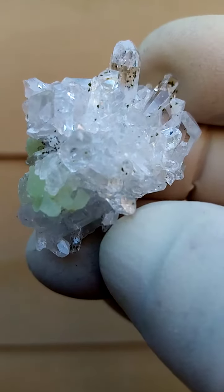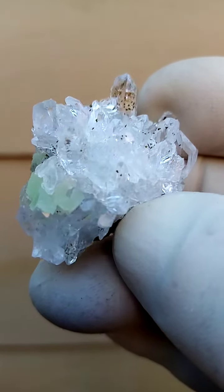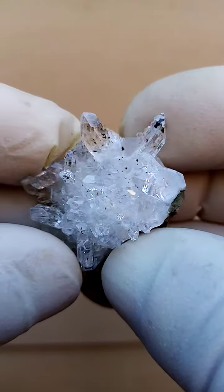Just go a little bit closer, and I think focus on the reflections, because on the still pictures I really wasn't able to capture the form of the whole specimen.